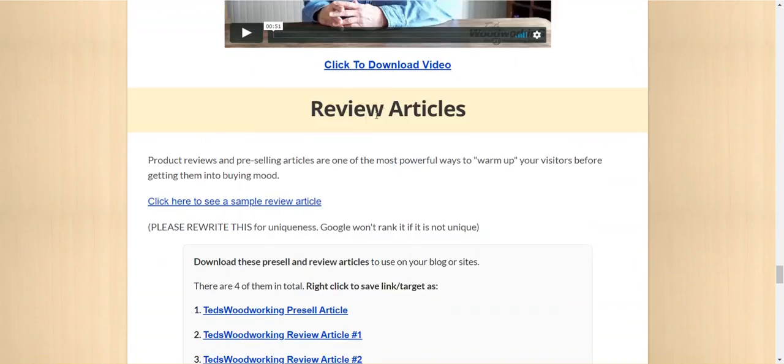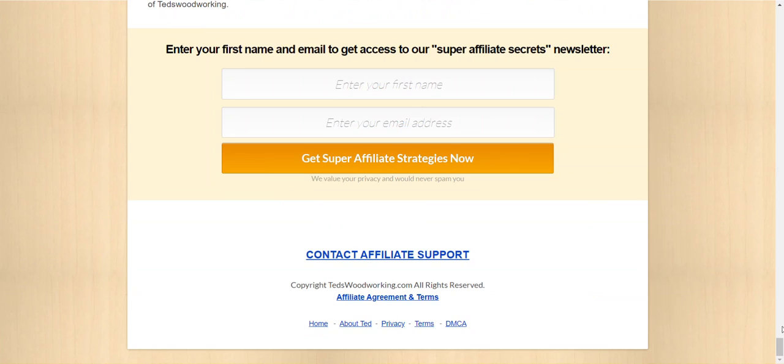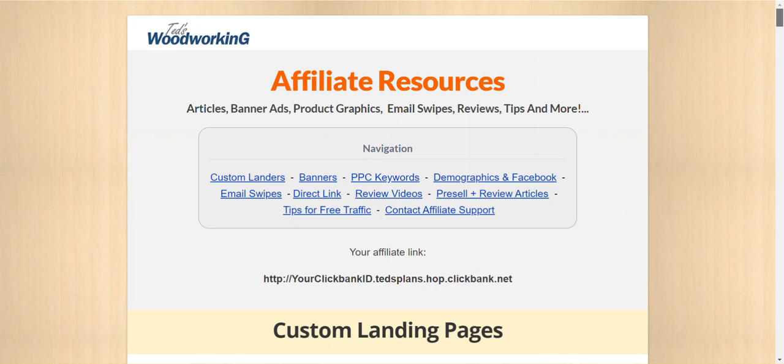I know what age is converting best, what countries and interests to target on Facebook ads. I also get email swipes, videos, review articles, and free traffic strategies. So many different things — if you just do the research and use one of those, you can get results. I'll show you one example of what you can do right now.